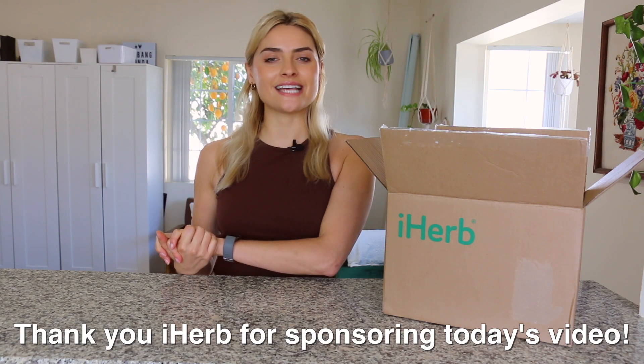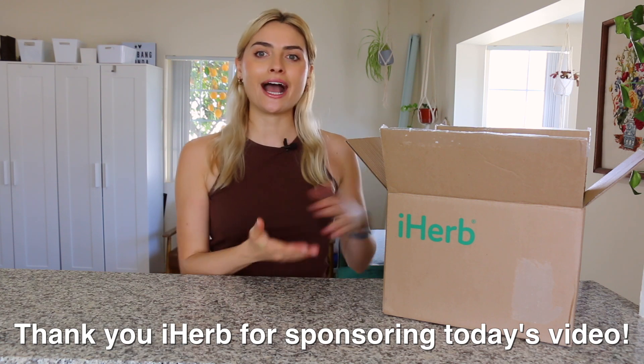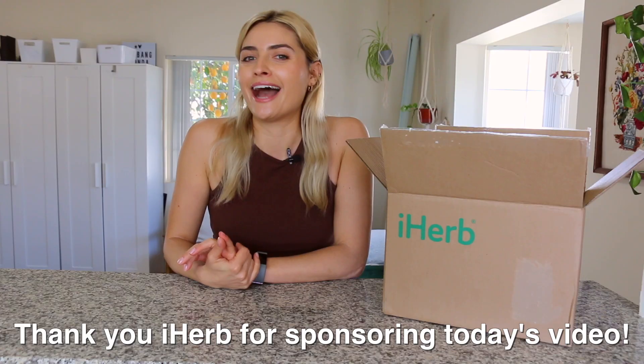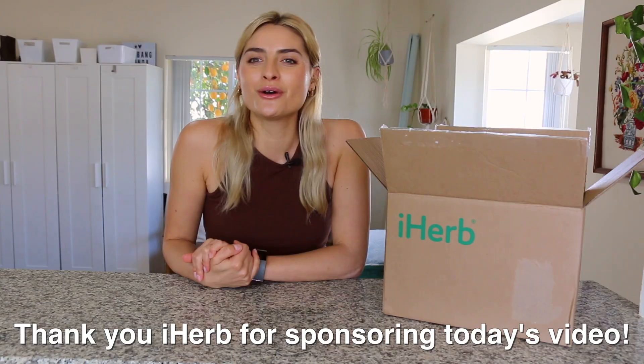What is up everyone? Welcome back to my channel. In today's video I'm going to be sharing some vegan supplements and some vegan pantry staples that I got from iHerb. Today's video is sponsored by iHerb. I am so thankful that they chose to sponsor one of my videos.